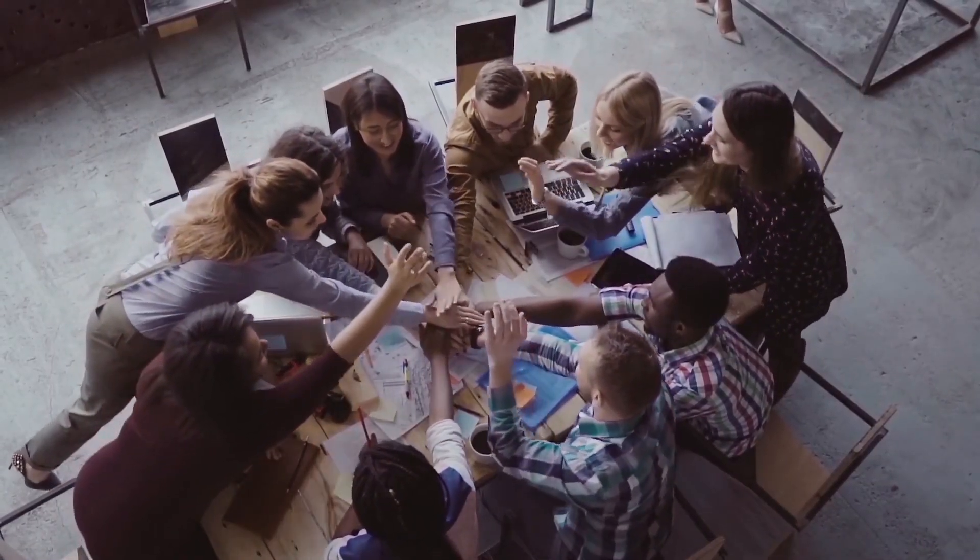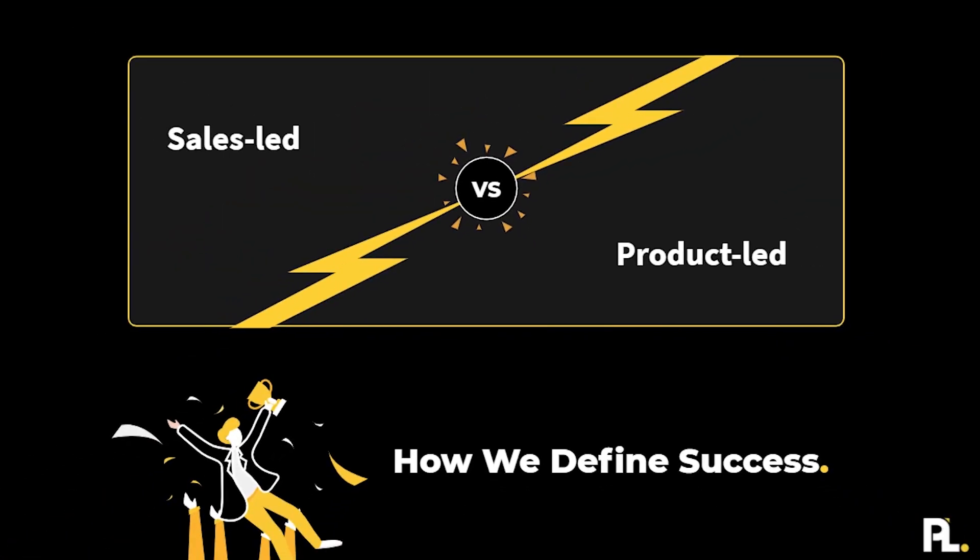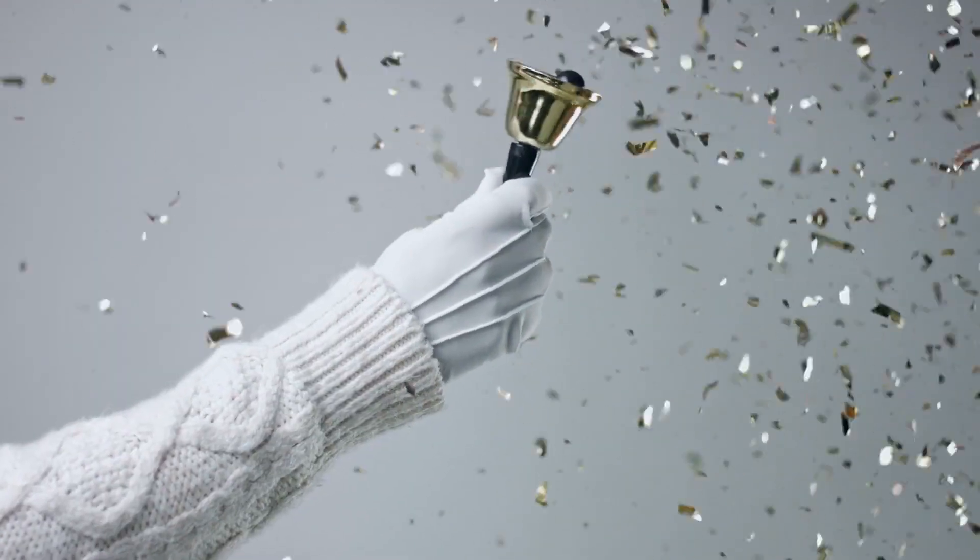Being product-led doesn't just mean it's the product team — it's every team that needs to be involved. The last thing I want you to rethink is how success is measured internally. In a traditional sales-led company versus a product-led company, how you define success is very different. In a sales-led company, success is often a closed deal — someone closes a deal, you ring a bell, and you get excited about it internally.